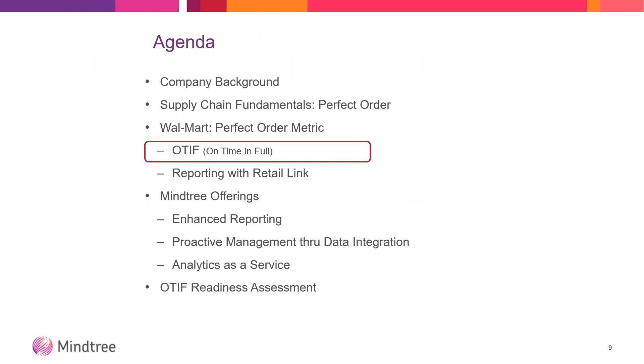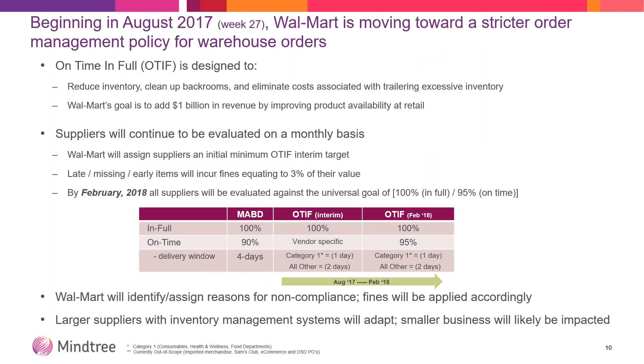Looking at your measures across the organization to make sure you're communicating appropriately across all departments while lowering your operating expenses and building your credibility with your customers so that you can continue to grow your business. Walmart has really shined a light on this — it's a high focus. Dated beginning in August, they're moving towards a stricter order management policy for their warehouse delivered goods. OTIF stands for on time and in full, and their goal is to reduce inventory, clean up the back rooms, and eliminate the costs associated with trailing excess inventory. Their goal is to add a billion dollars in revenue by this initiative. Suppliers will continue to be evaluated on a monthly basis, and everyone is pushing to get to a 95% OTIF score by February of 2018 — just five short months from now.